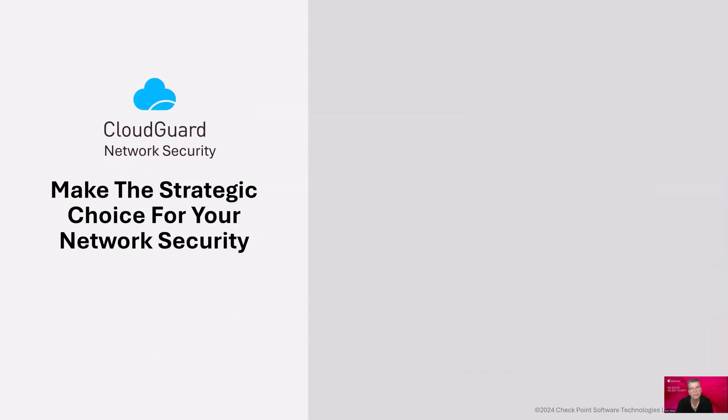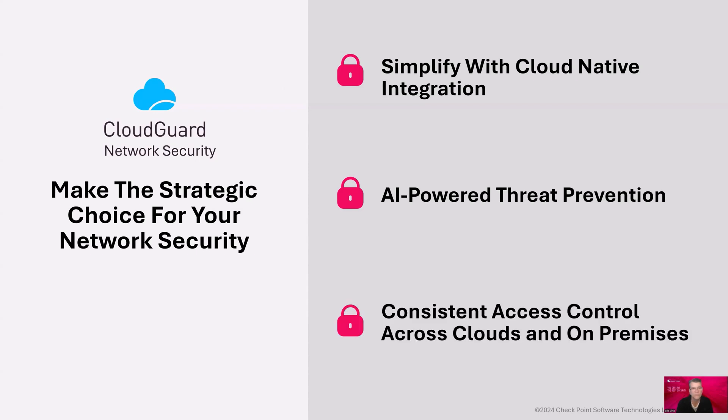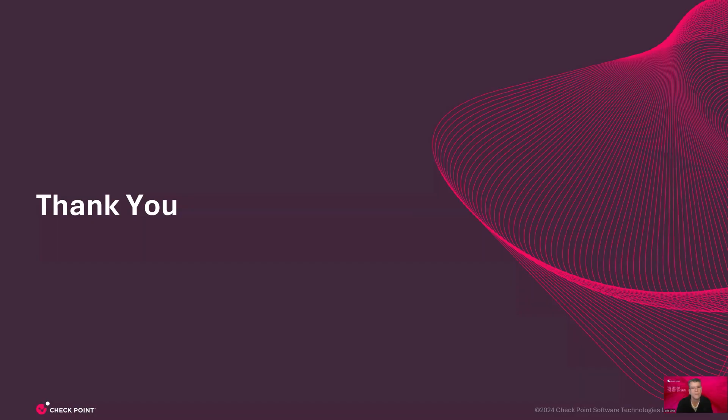In summary, it's time to take back control of security and make a strategic choice for your cloud network security. Simplify and lower costs through unified management and operational efficiency. Deliver the best security on cloud and on-premises with one solution, one vendor. Stay ahead of known and unknown threats with AI-powered threat prevention across all networks. And finally, protect the organization with consistent access control on cloud and on-premises. I'd like to invite you to use our free Cloud Guard trial or reach out to us for a discovery consultation. Thank you for your time and attention.